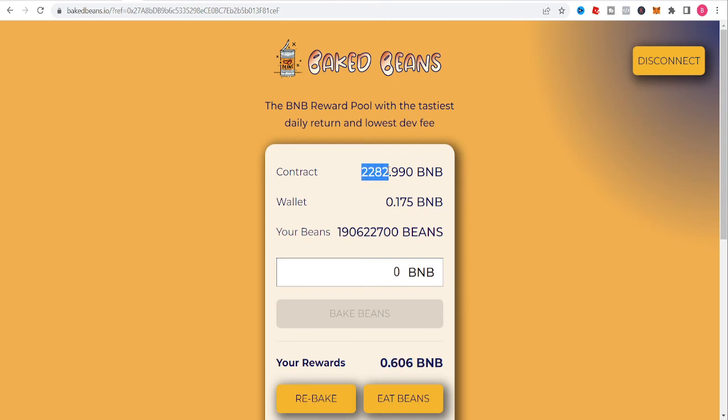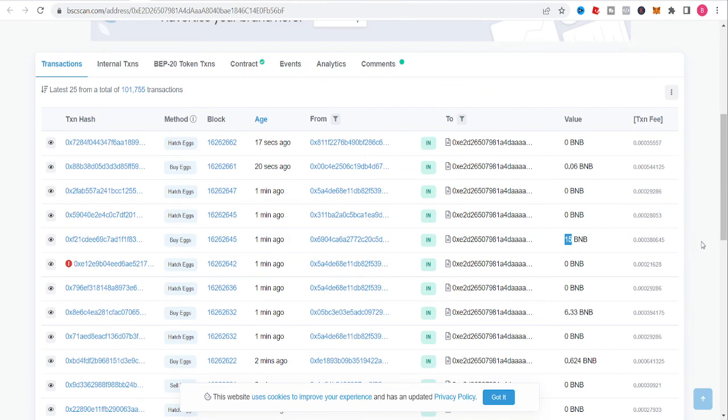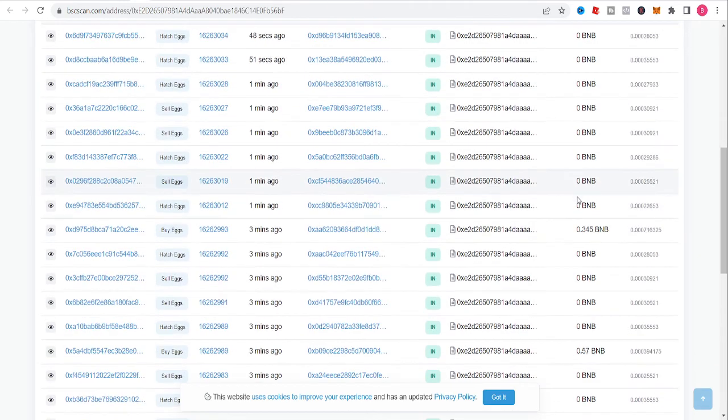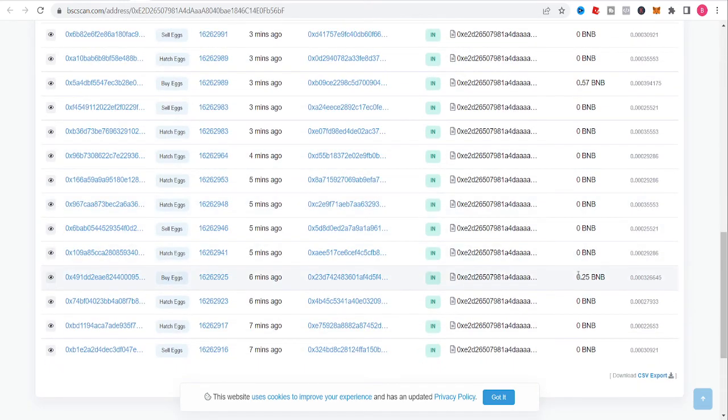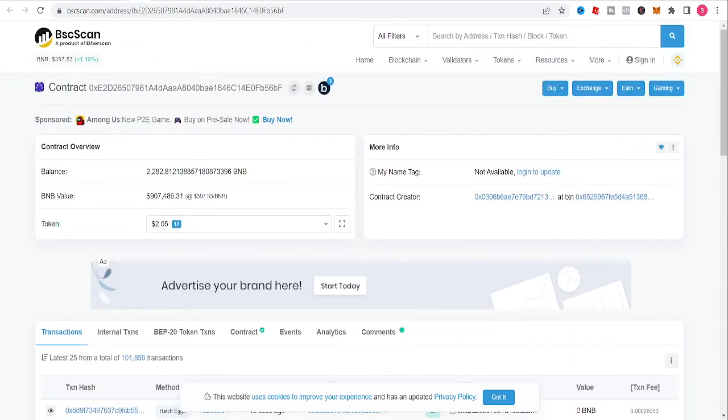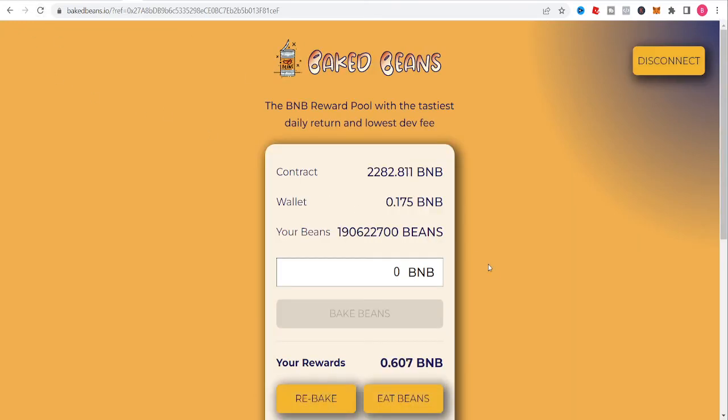We are on our way to 2,300 BMB in the contract. Make sure you guys do your research. BCT token coming soon. Don't sit on the sidelines and let these guys put money in every few minutes — if you want to get involved, click the link in the description and put some BMB in here and let it grow.